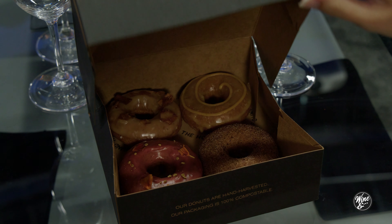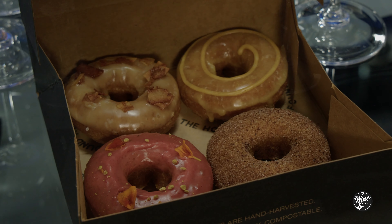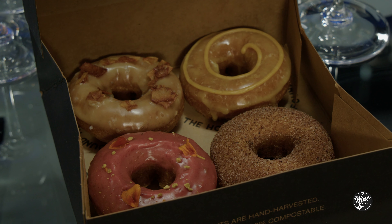That's why we rotate our menu every week. People think we're crazy, which we kind of are. But we want to create a donut that has the most punch-you-in-the-face flavor.